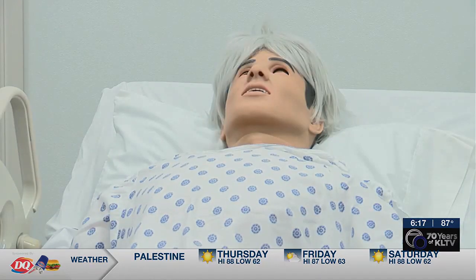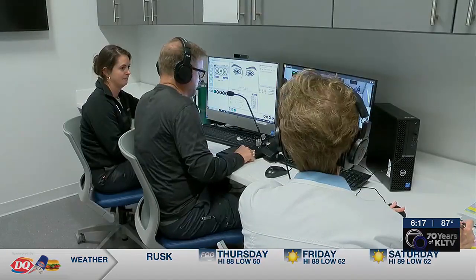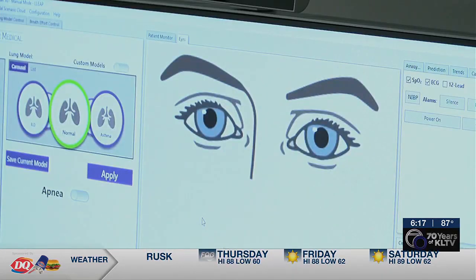The equipment has sensors — the mannequins have blue lips, their eyes dilate, you can hear the crackles in their lungs, you can hear their heartbeat. It's really as close to a real person as we can get. While the sim labs don't have real people in them, they do have real people controlling the mannequins and talking to them like a real person.